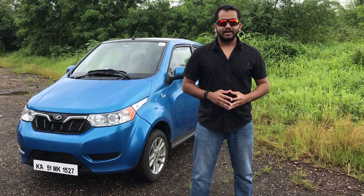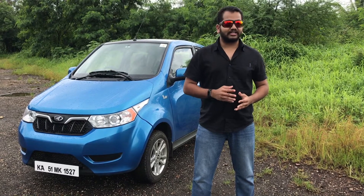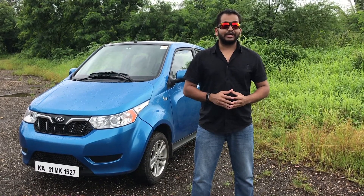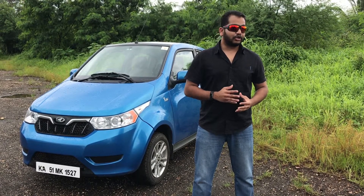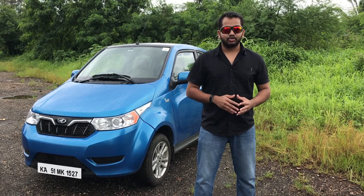Hey people, welcome to Shifting Gears. We are featuring the Mahindra E2O Plus in this video today — branded as a city smart car available only in electric form. The Mahindra E2O Plus is priced at Rs. 7.57 lakh ex-showroom Delhi, while the top variant is priced over Rs. 11.2 lakh ex-showroom Delhi, so on-road pricing will be astronomical and you could buy a much larger car for that much money.